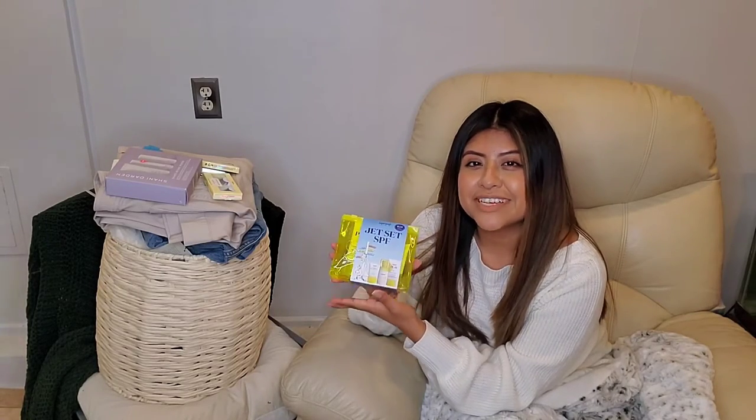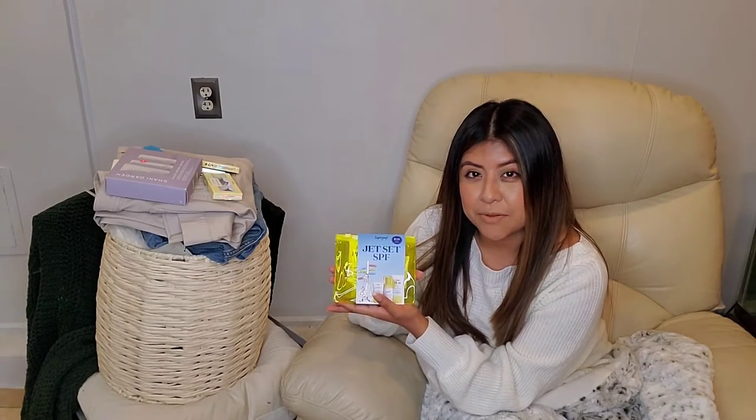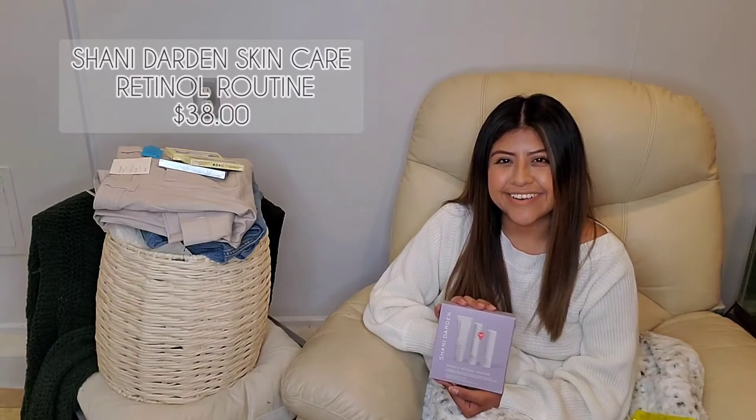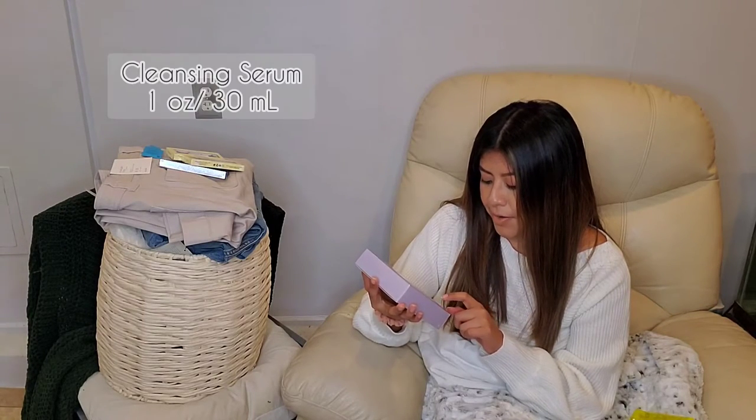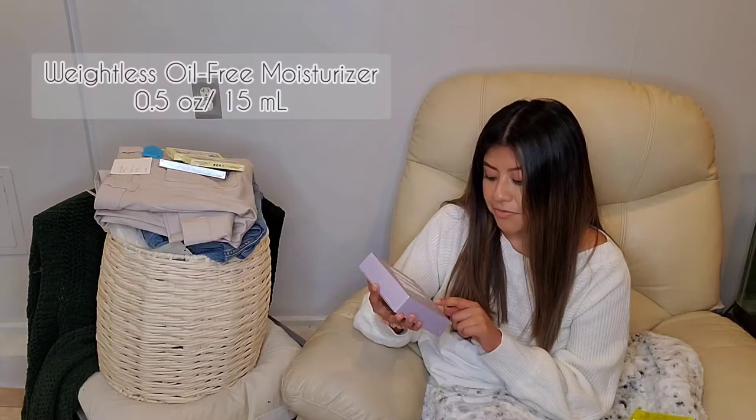I picked them up because I want to take this with me since I will be traveling. The second item I did pick up was Shani's Retinol set. I've never personally used it, but I did hear great things about it. I picked up a smaller size with the Cleansing Serum, Retinol cream, and the Weightless Oil-Free Moisturizer.